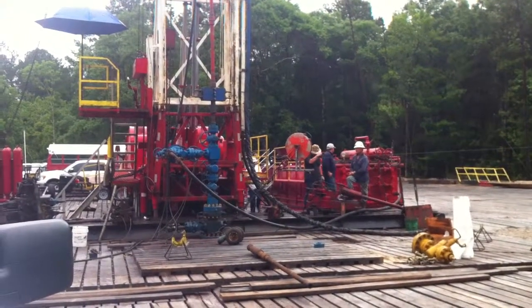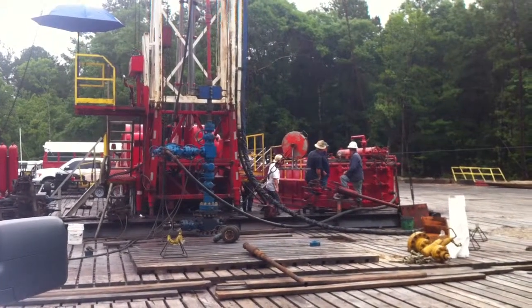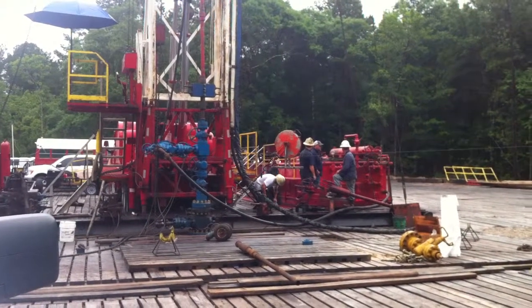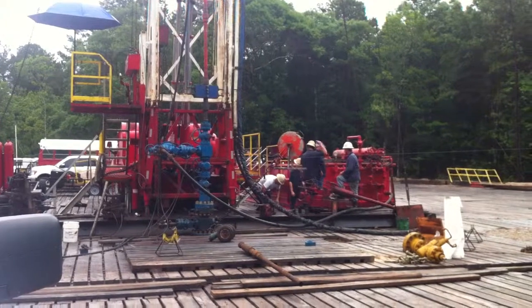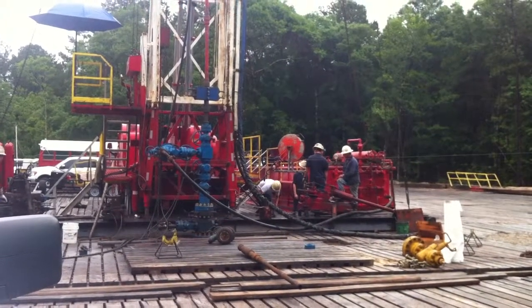We'll start our right-of-way leasing and our permitting, lay the line, and then we'll put the well on production. This is Tom Poche with Shelf Energy, signing out.